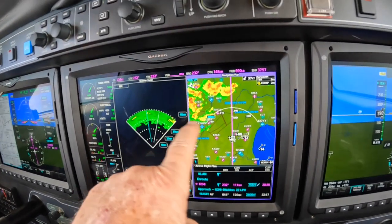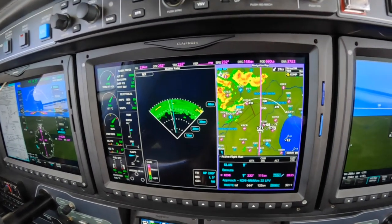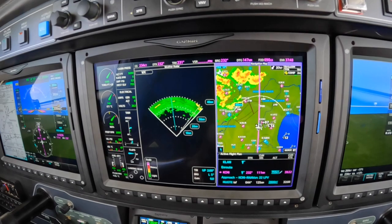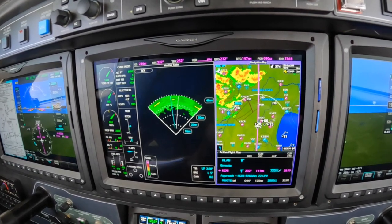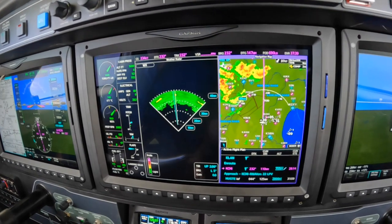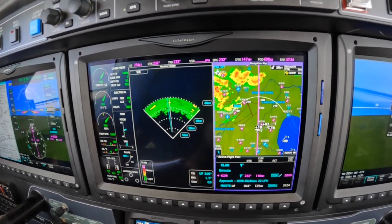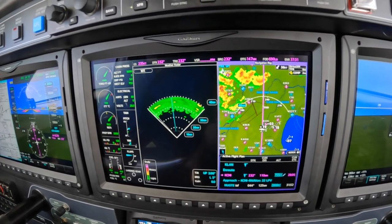We've got both of these adjusted to the 40-mile range for obvious reasons. We've been told extreme precipitation, 12 o'clock, 60 miles. And we concur. The reason I'm mentioning this is because we're talking to center, and center does not have colored Doppler weather radar.